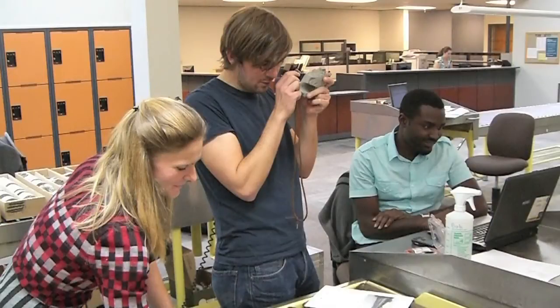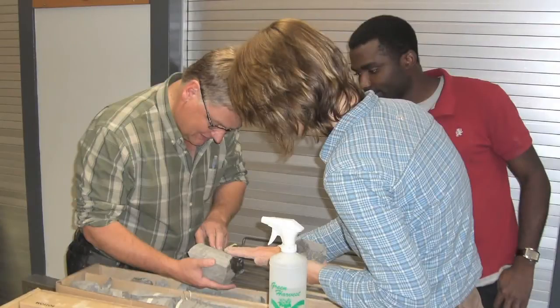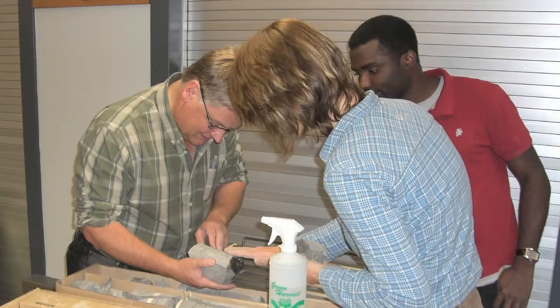One of the emphases of the Helmholtz Alberta Initiative is an exchange of graduate students. Students come and are trained here in Canada, but they also spend some time in Germany, seeing a different way of doing things, and vice versa. German students have already been working with us here in Alberta.